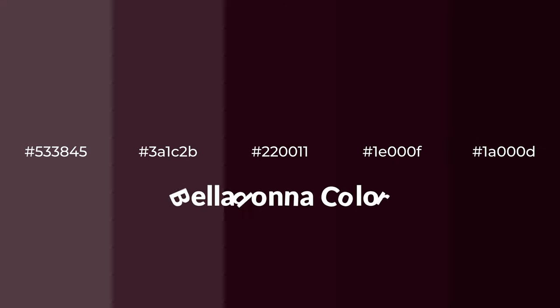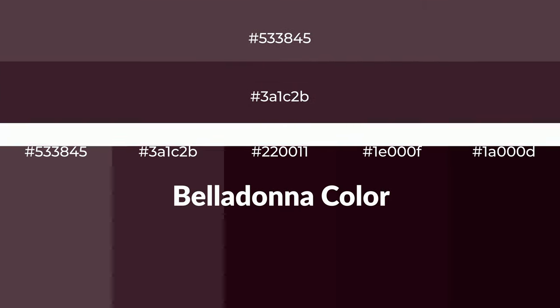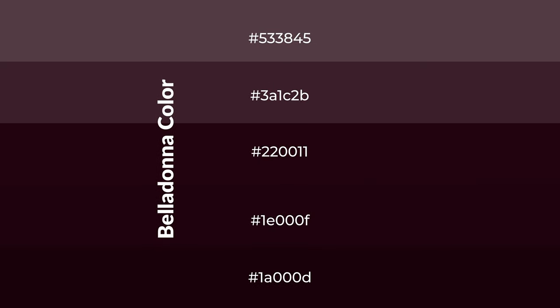Warm shades of belladonna color with violet hue for your next project. To generate tints of a color, we add white to the color. Tints create light and exquisite emotions. To generate shades of a color, we add black to the color.